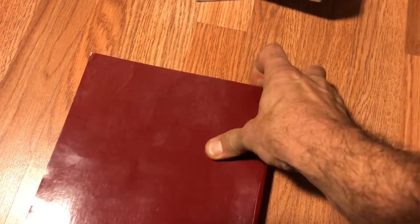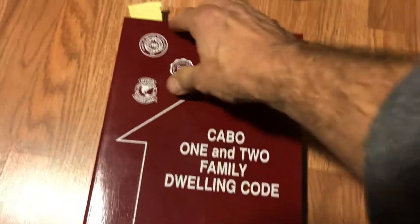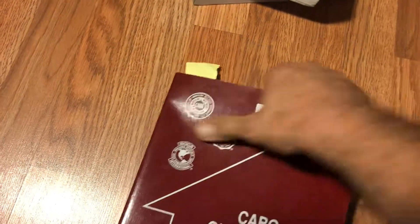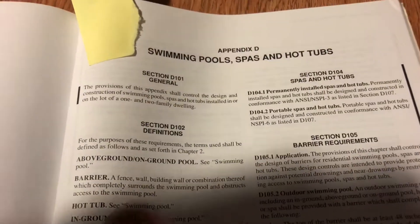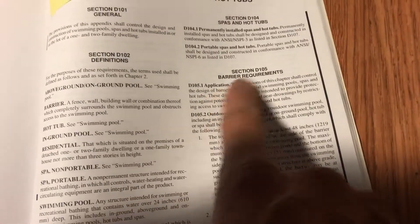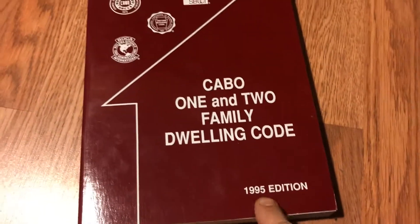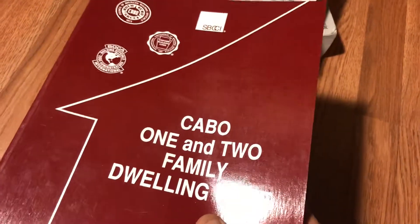It goes back further to the 2000 IRC, which has it as well. But it was the CABO 1 and 2 Family Dwelling Code — this is the last edition just prior to the IRC — and you can see here we have Appendix D, Swimming Pool and Spa Code, with all the barrier requirements. This was the first time that barriers were addressed in the CABO 1 and 2 Family Code, 1995. So, eureka — we found the first time that swimming pool barriers were addressed there.